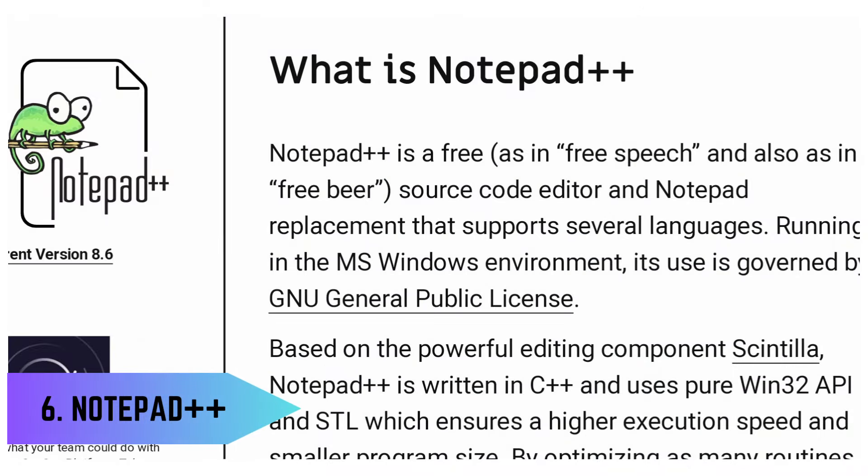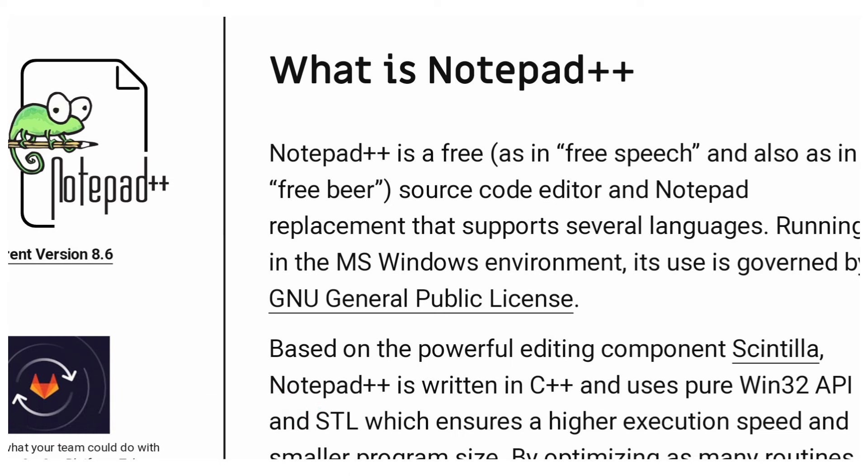6. Notes – Notepad++. Notepad++ is a versatile text and code editor with advanced features like syntax highlighting, auto-completion, and multiple tabs. It's lightweight and supports various programming languages, making it a favorite among developers and writers.